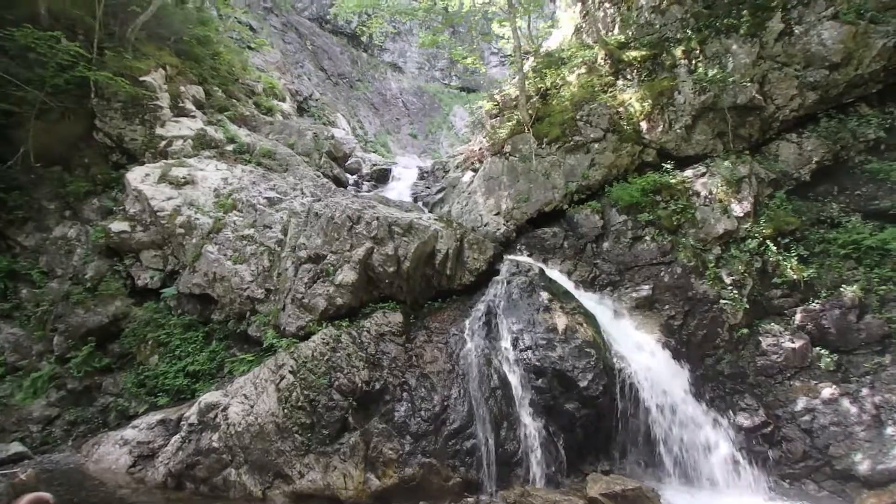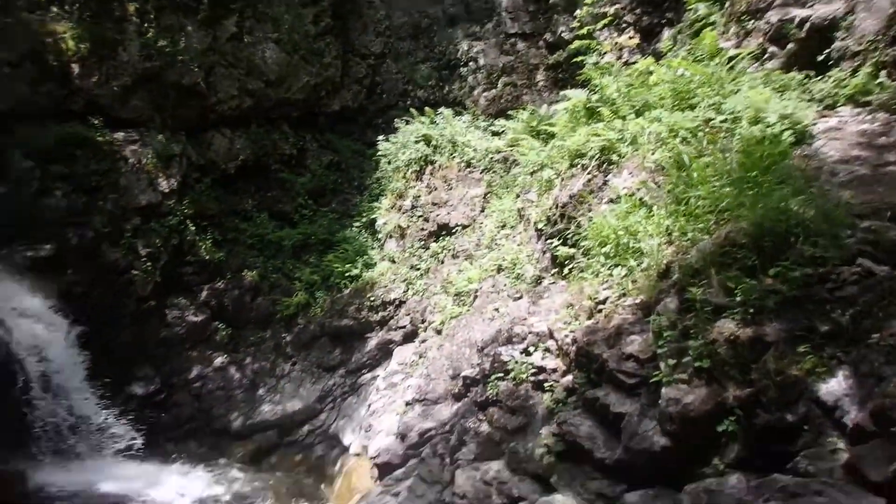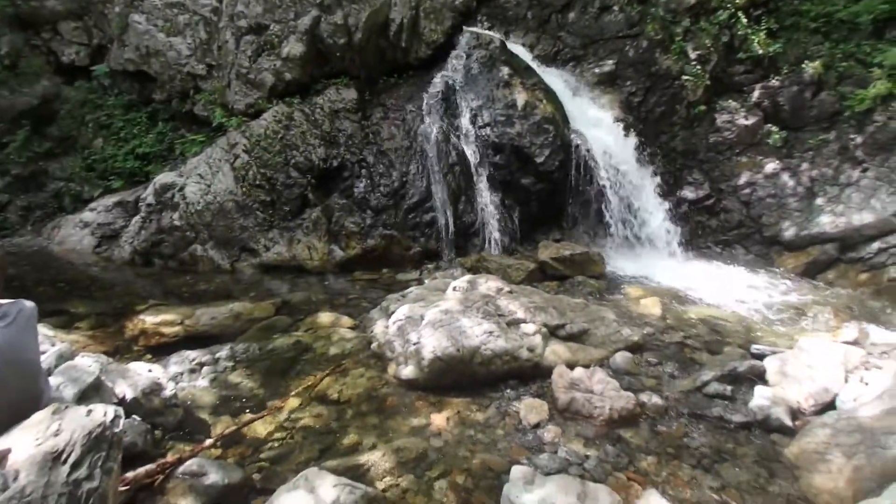Yeah, this is the view from the other side. It's a nice little spot. It really is. I saw a couple swimming here earlier.